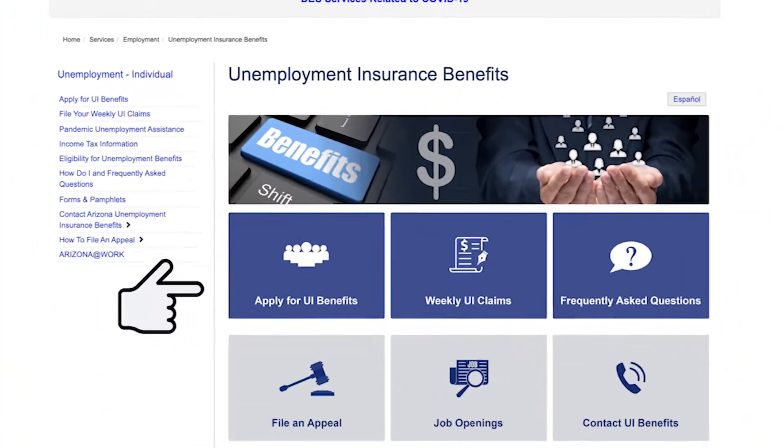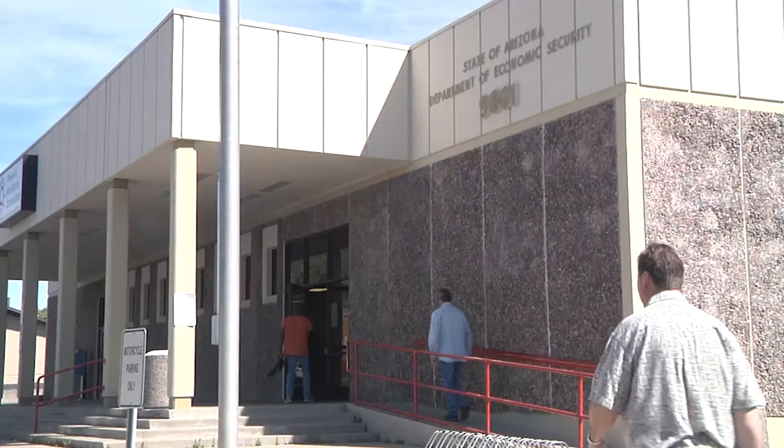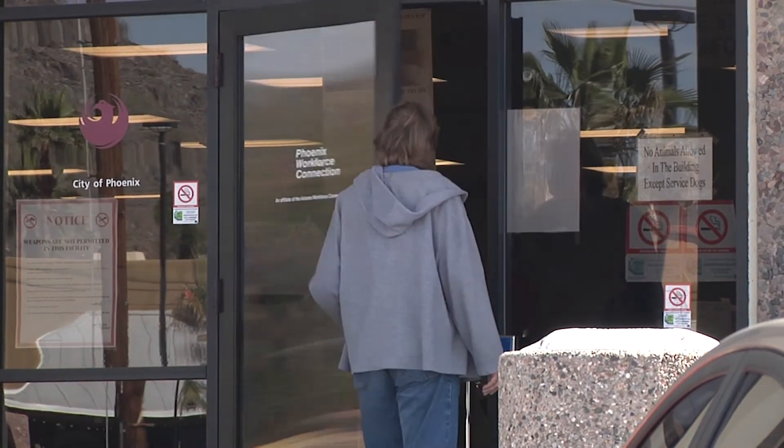Once there, you may apply for unemployment benefits or file a weekly claim. If you don't have internet access, you can use a computer, free of charge, at one of our one-stop centers or DES Employment Service offices.